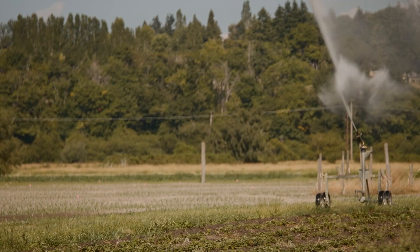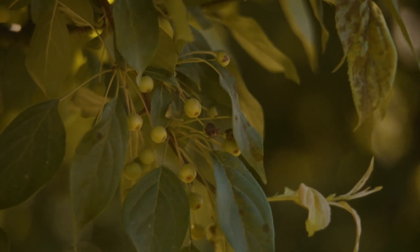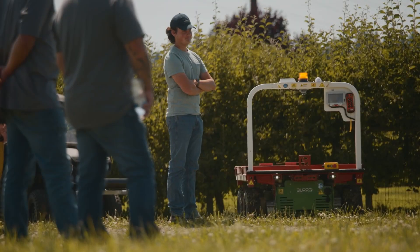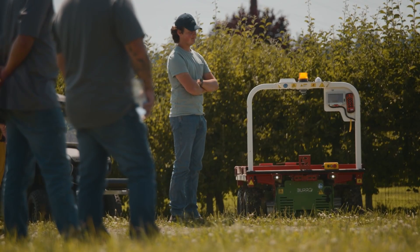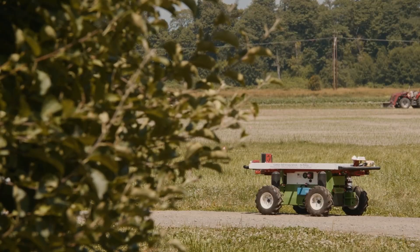Linda Nunzig oversees agriculture for the county, and she's a farmer too. If we can bring in something to make life easier, to make it more efficient, to be able to help people, then we're going to do it. She hopes this model spreads statewide and beyond.